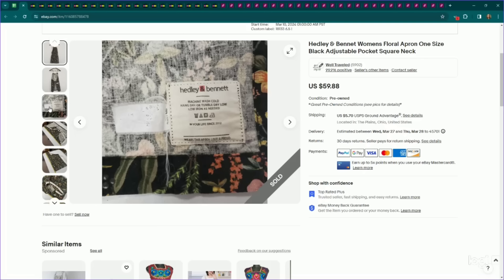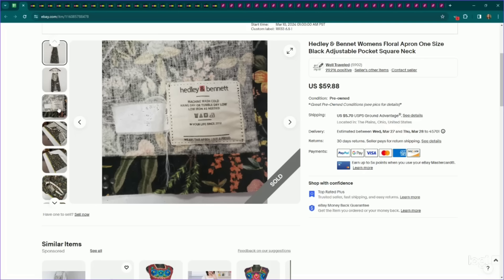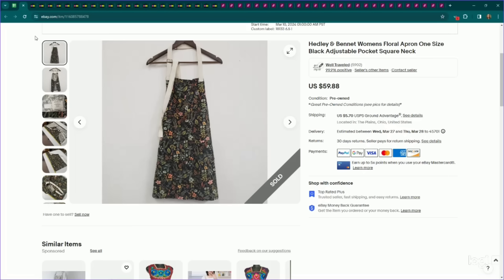This is a really interesting piece. This is an apron brand called Headley and Benet — it has over 100% sell-through rate, so I'd highly recommend looking it up. They have this little ampersand here which might be a good indicator of the brand. Fantastic comps on this. I listed this for $60 pre-owned — which is insane — and ended up having an offer to watcher for $51, which someone accepted. This sold the day after being listed. A pre-owned apron, you guys — keep your eye out for it.